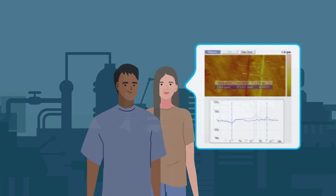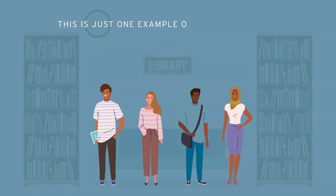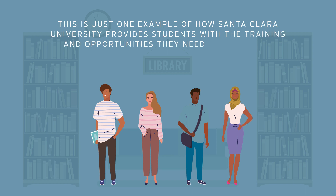These new materials have countless practical applications. The students' paper has since been peer-reviewed and published in a scientific journal, and this is just one example of how Santa Clara University provides students with the training and opportunities they need to positively influence the world around them.